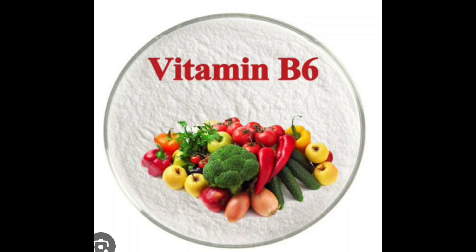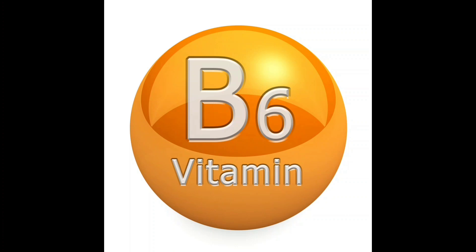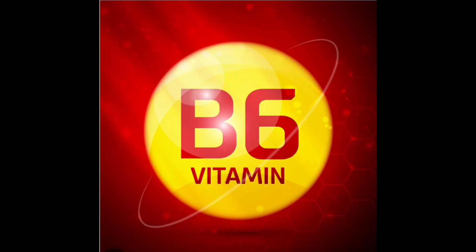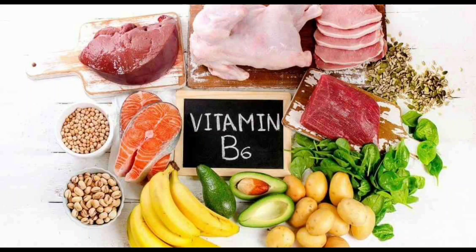Sources of vitamin B6: Foods rich in vitamin B6 include poultry such as chicken and turkey, fish such as salmon and tuna, whole grains like brown rice and oats, legumes including lentils and chickpeas, and nuts and seeds such as sunflower seeds and walnuts.